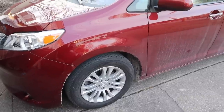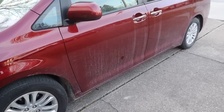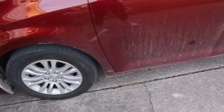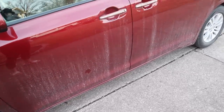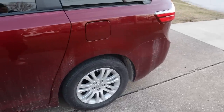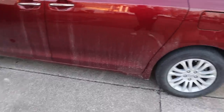One thing I've noticed about having a minivan is how dirty it gets — because it's lower to the ground, all the salt and dirt splashes up so much more easily. I literally just got my car washed three days ago, it only rained one time, and this is already what it looks like.